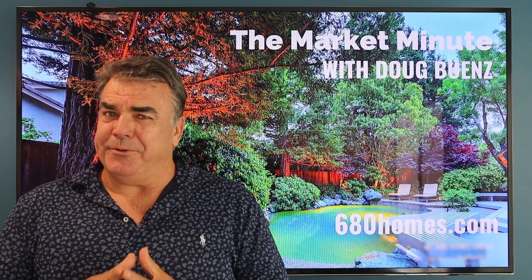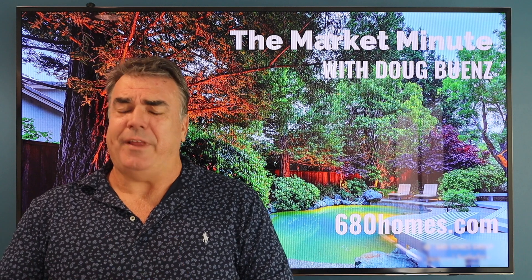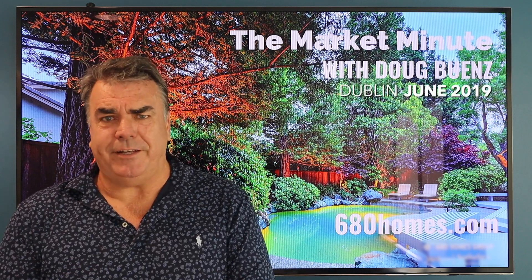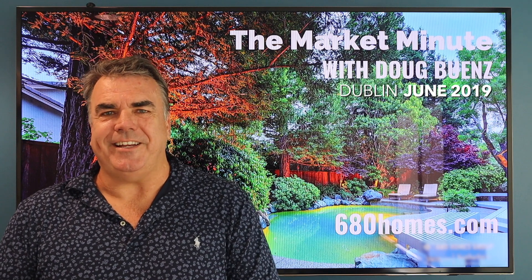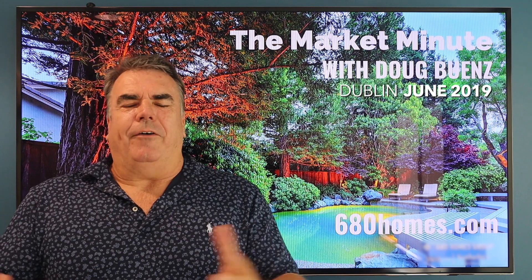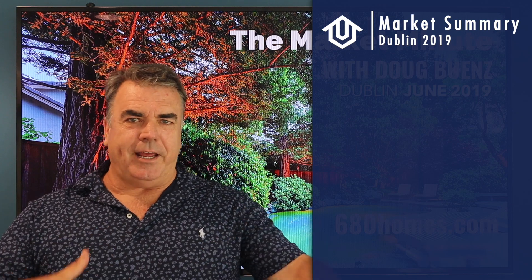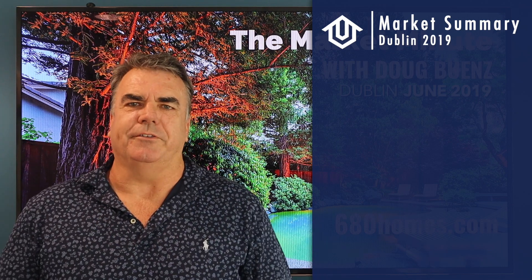Hi everybody, this is Doug Buhens with the 680 Homes Group and 680homes.com bringing you your Dublin Market Minute for June 2019. Wow, what's going on with Dublin? Man, you guys got through your St. Paddy's Day and all hell has broken loose.